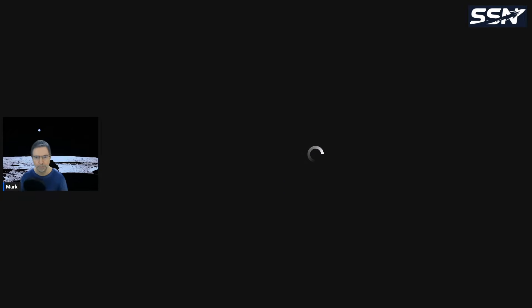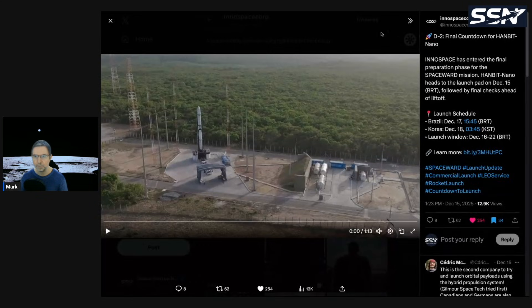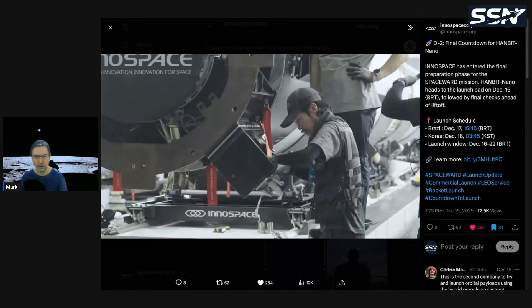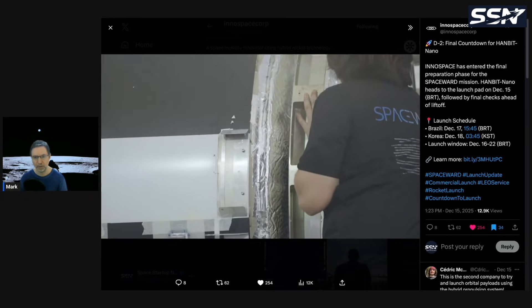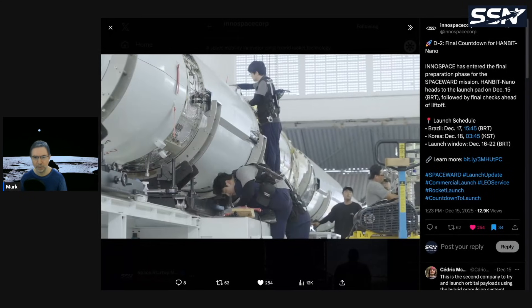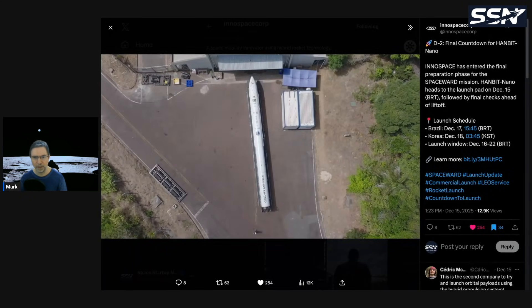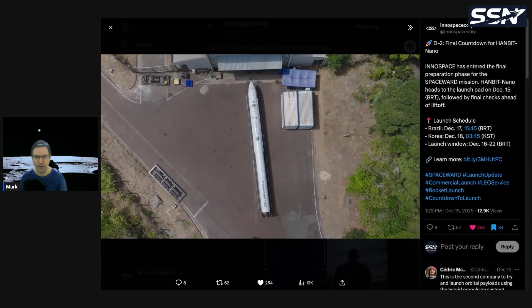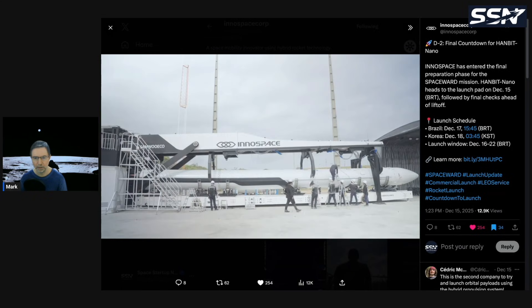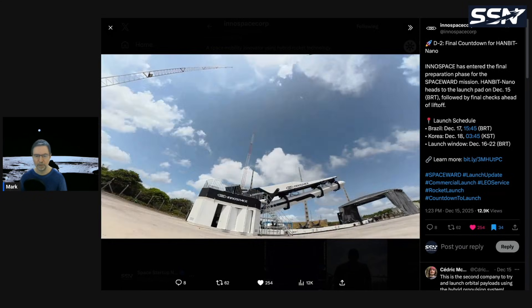The last story this week is on InnoSpace, a South Korean space startup getting very close to launching their Hambit Nano vehicle from the Alcantara Space Center in Brazil. The launch is expected around December 20th. In the video you can see the rocket already on the pad doing final checks — it carries payloads from Brazil — and being rolled out of the hangar toward the launch pad.